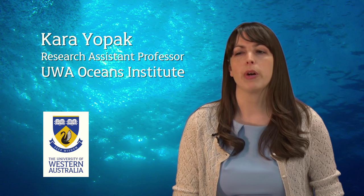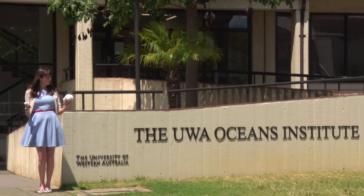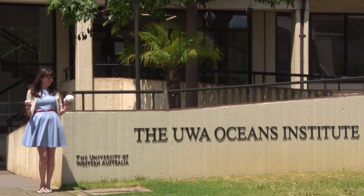Hi, I'm Carrie Opak, and I'm a research assistant professor at the UWA Oceans Institute and School of Animal Biology. My research primarily focuses on comparative brain morphology in sharks and their relatives, which is basically a fancy way of saying I look at shark brains.